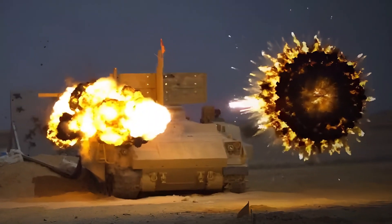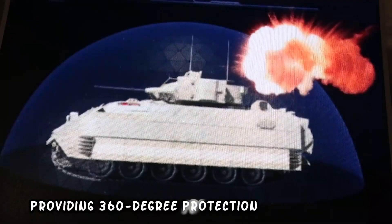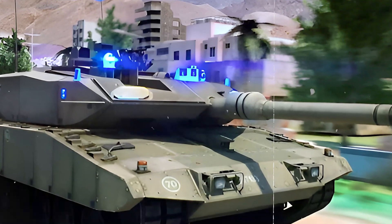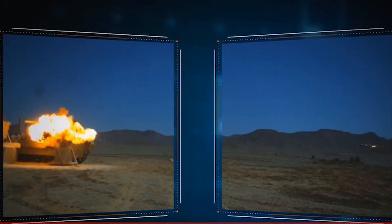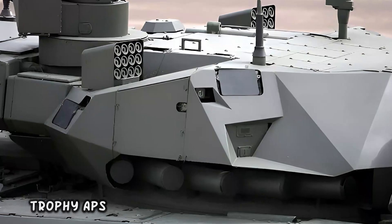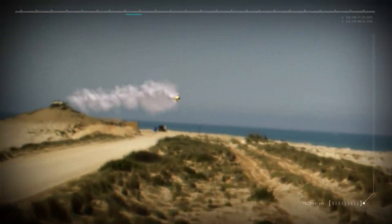This protection system is indeed life insurance, providing 360-degree protection and ensuring that all sides of the tank are covered. The ability to react quickly to incoming threats and prove its worth in real battle operations makes this a whole new beast. With the Trophy APS on your side, you can never lose a battle.